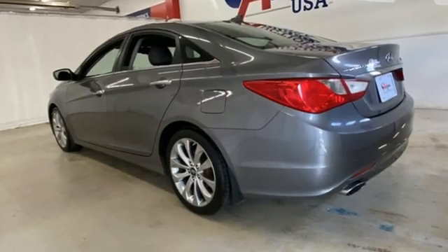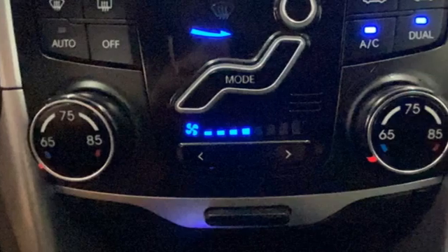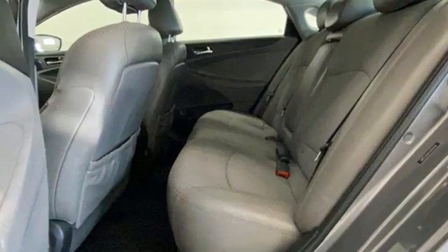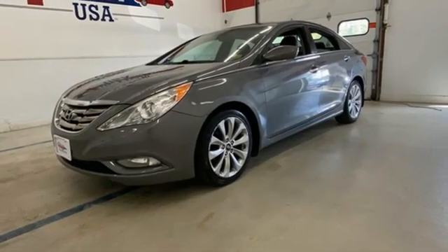Bluetooth wireless audio streaming, doors and push-button start proximity key, dual zone climate control, leather steering wheel, intercooled turbo inline four-cylinder engine, aluminum wheels, sports suspension, and automatic transmission. Driving is believing.